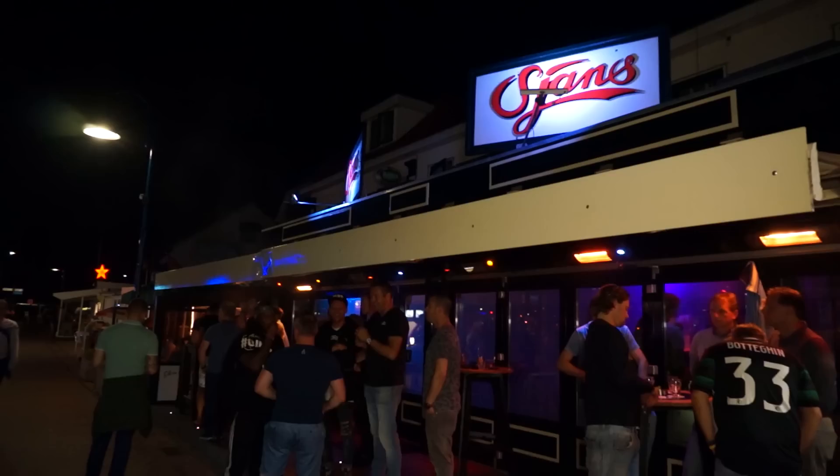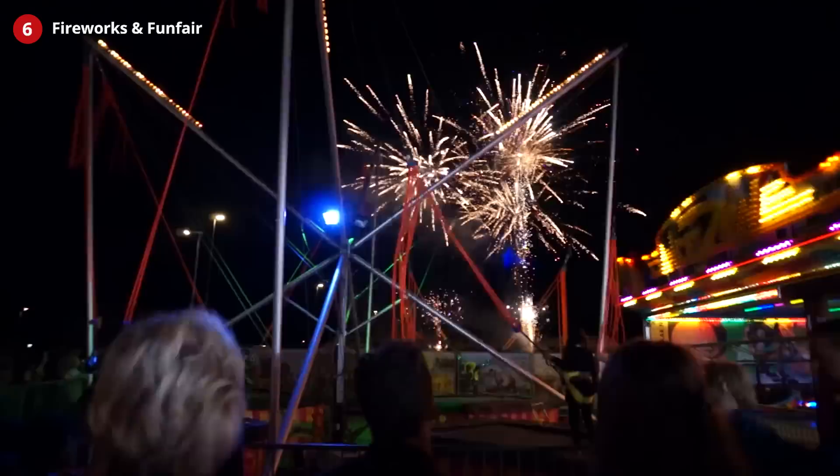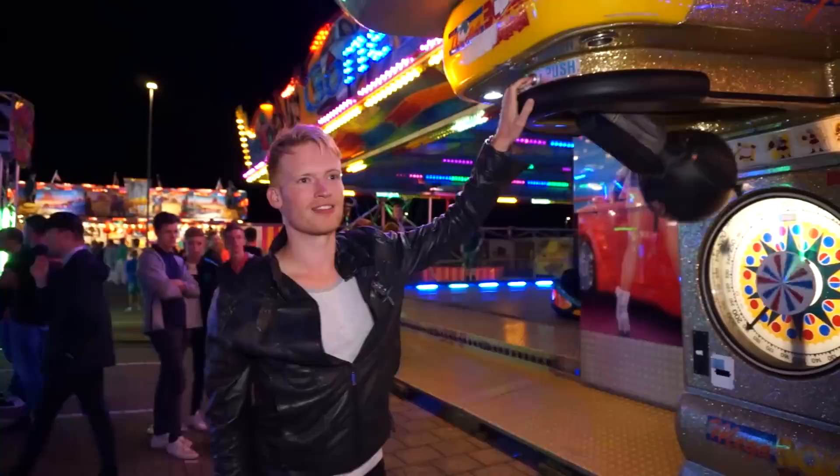De Koog is also known as the party village of Texel — make sure to go here for a fun night out. Besides being known as the party village, it is also known for its annual funfair and fireworks show. Knock yourself out on the local boxing ball and put those knuckles to work.